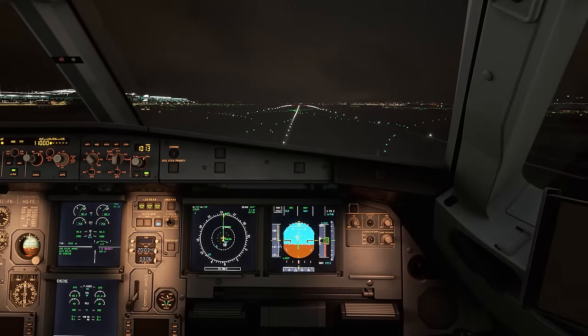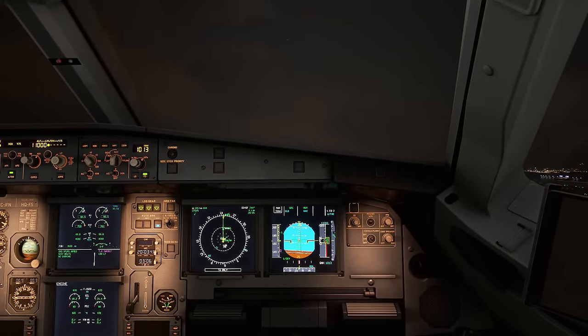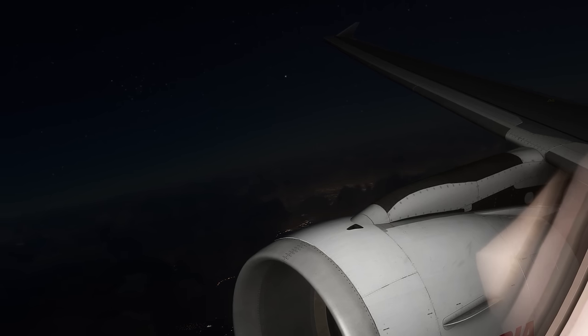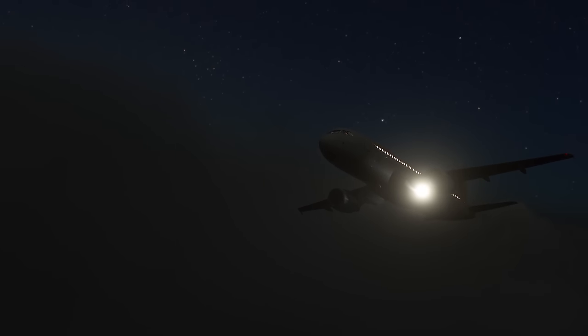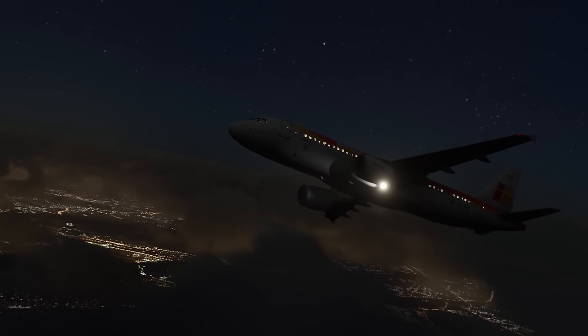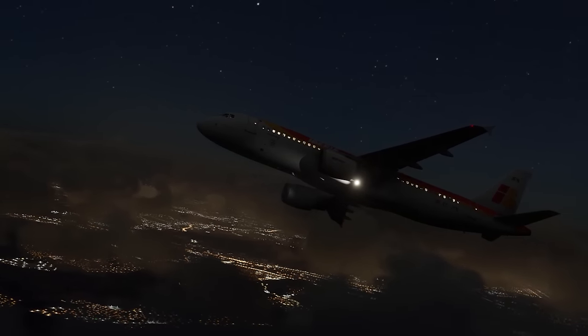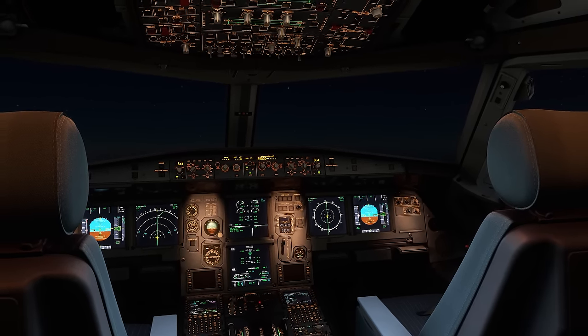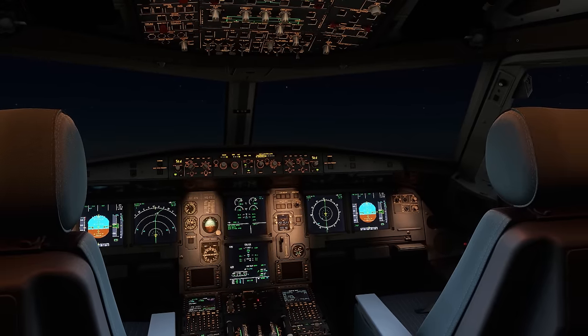At one minute past nine that night, the pilots brought their aircraft into the skies above Barcelona and headed east over the Spanish mainland. What the crew didn't know, and what none of the passengers could have known, was that as they settled in for their night flight to Bilbao, the computerised brain of the A320 was hiding a critical weakness — a kind of electronic aneurysm which, under the right conditions, would burst and spell disaster for those on board.